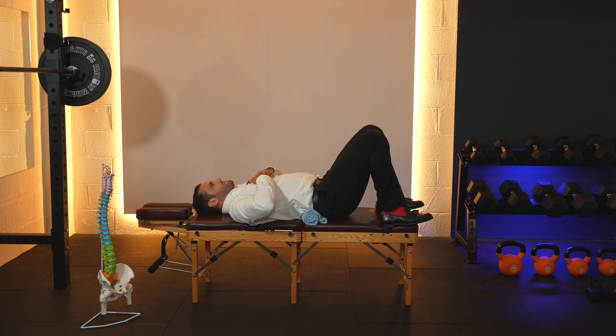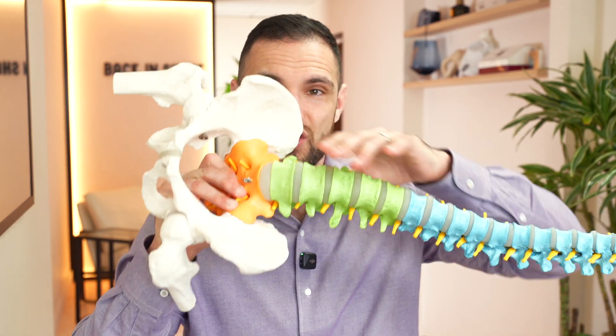Doing those stretches with a neutral spine is really important. Decompression strategies — such as the bed decompression and towel decompression — help take load off the injured section of the spine so it can get some respite, and we can do both of these multiple times a day. Finally, using contrast bathing can be really helpful to manage the excessive inflammation that builds up around these injured tissues, which will be aggravated and flare up from daily activities in the early stages of recovery.